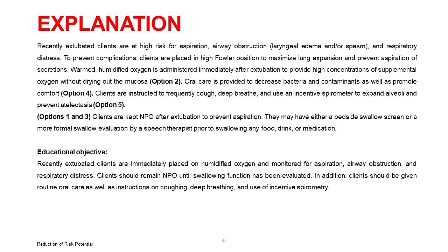Options 1 and 3: clients are kept NPO after extubation to prevent aspiration. They may have either a bedside swallow screen or a more formal swallow evaluation by a speech therapist prior to swallowing any food, drink, or medication. Educational objective: recently extubated clients are immediately placed on humidified oxygen and monitored for aspiration, airway obstruction, and respiratory distress. Clients should remain NPO until swallowing function has been evaluated, and should receive oral care plus instructions on coughing, deep breathing, and incentive spirometry.